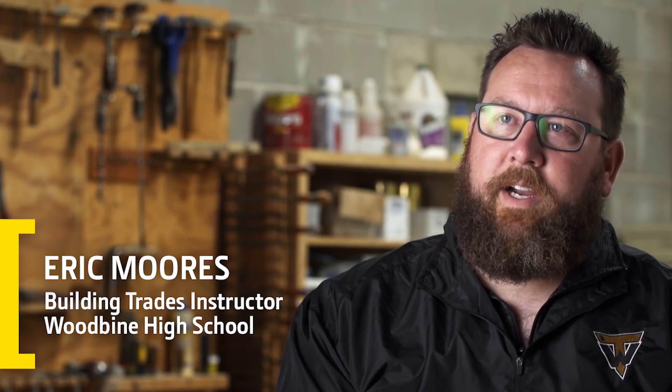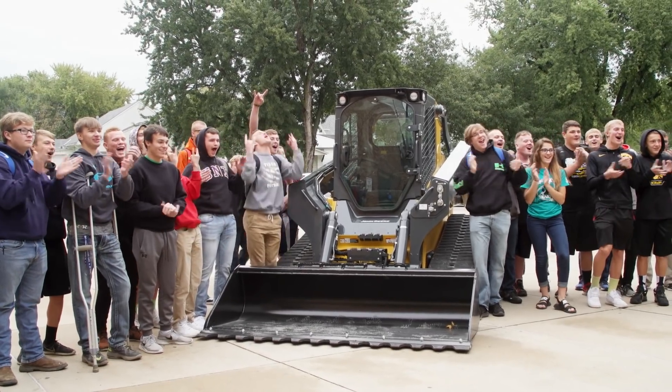My name is Eric Moores. I'm the building trades instructor in Woodbine, Iowa, and I'm the 2017 Small Machines Big Impact winner.